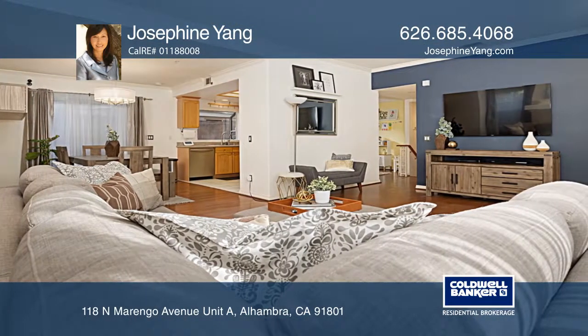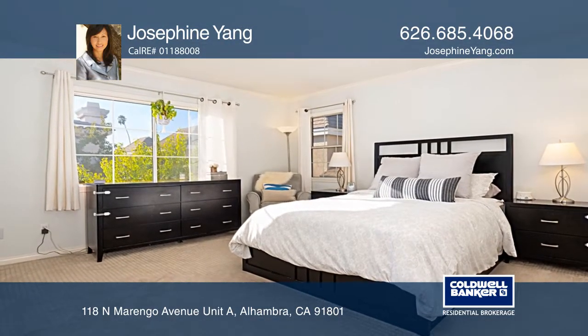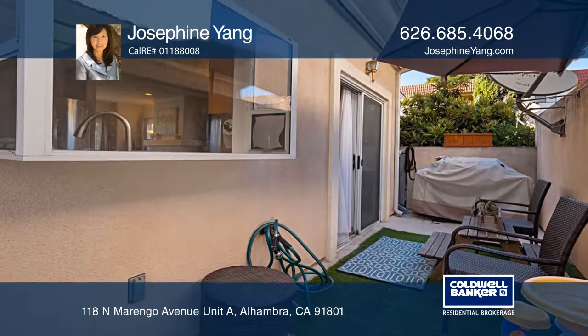At the end of the day, retire to the master bedroom with an ensuite bath. Additional amenities include a patio for outdoor enjoyment and an in-unit laundry.